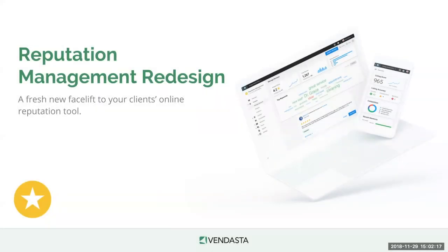We're here today to talk about the reputation management redesign. As many of you may know, you might have received emails and seen some notifications that reputation management is getting a facelift. We just want to walk through that facelift with you today, give you the opportunity to see it, ask questions, and be really involved. We're really excited to bring this to you.